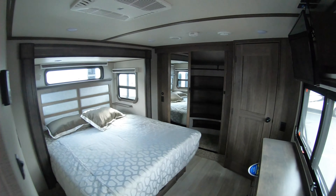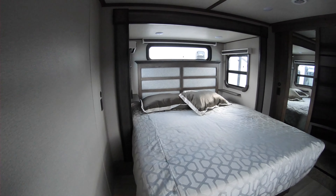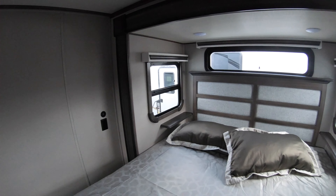We'll go up into the master. Beautiful king bed. Windows on both sides of the slide-out so you can get good cross ventilation. Huge wardrobe closets — plenty of shelving and space for shoes. And if you were to opt for a washer/dryer, you would put it in this compartment — it is all prepped and ready to go. If not, more closet space.